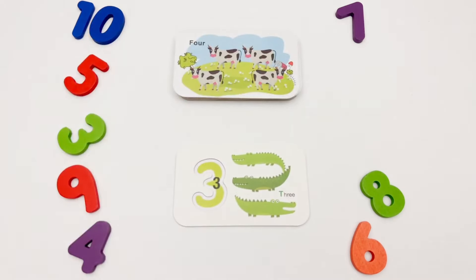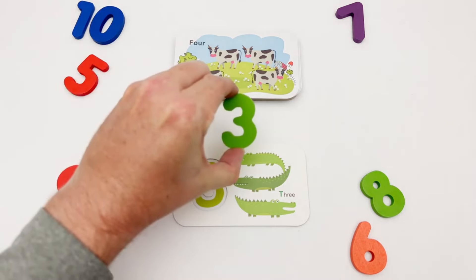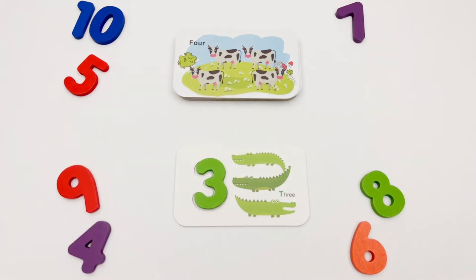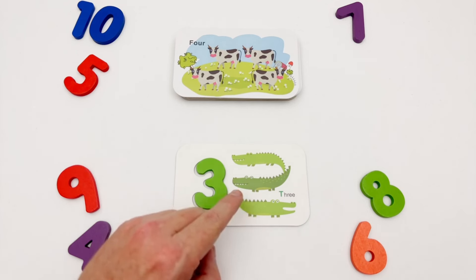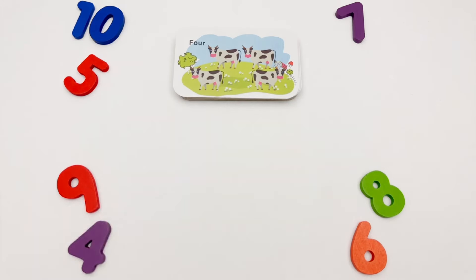We have a green three. Here is the green three, and we have three green alligators: one, two, three. Our next flash card is the number four.